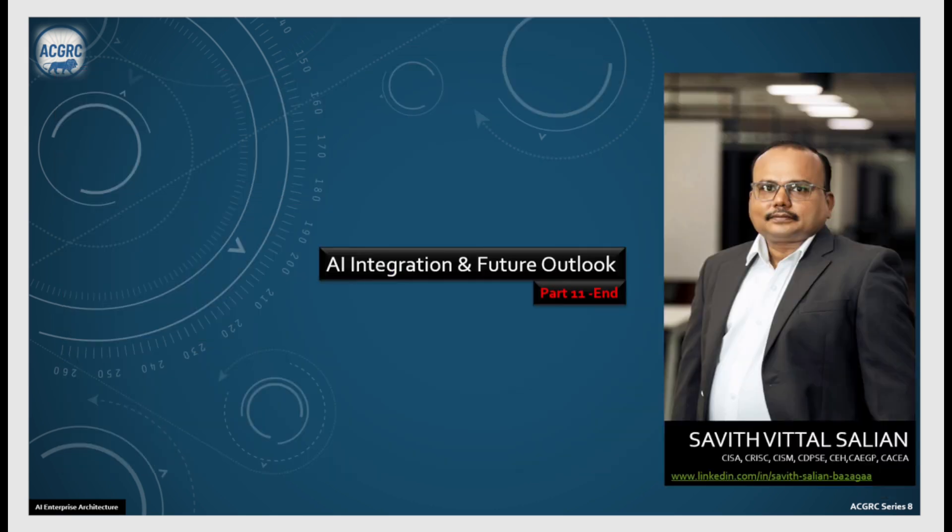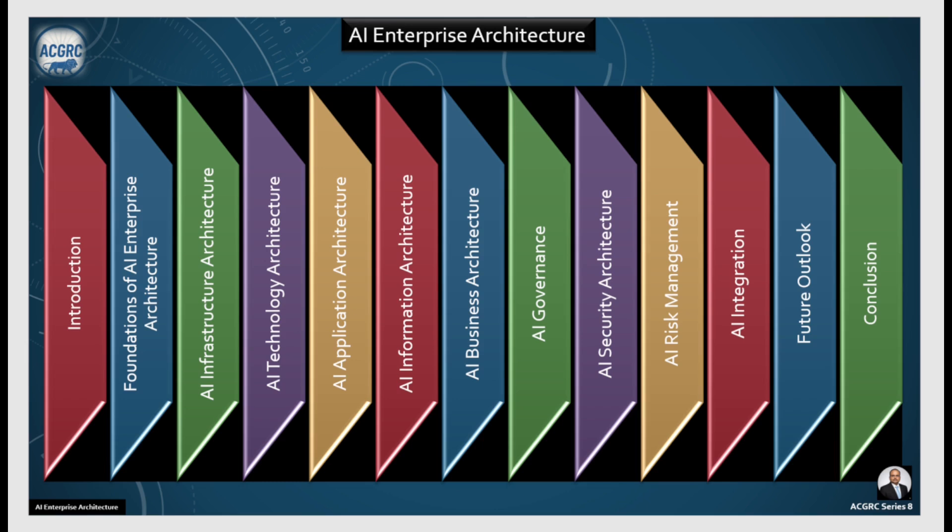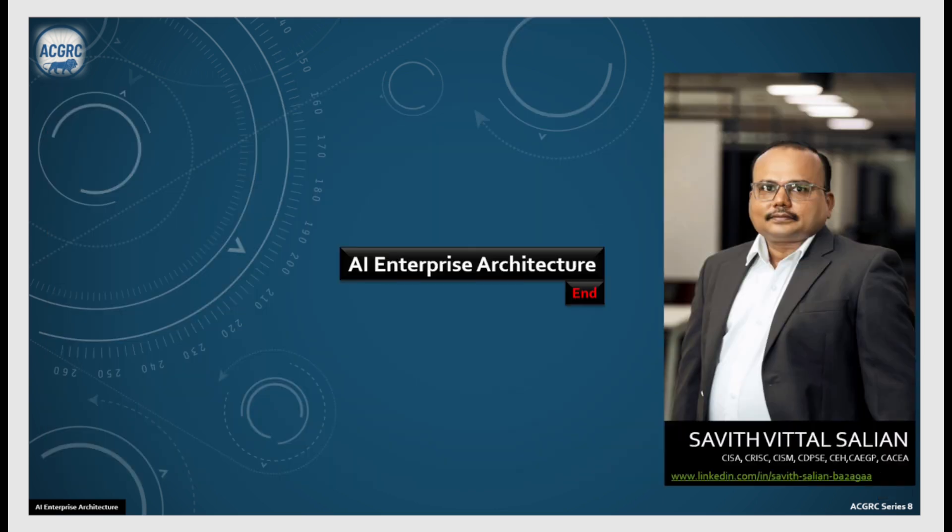We have come to the end of AI integration and future outlooks — this is part 11. We have covered all the topics originally planned when we started this series on AI enterprise architecture. Concluding this series, I would like to thank you for all the time you have invested. This is your host Savit Vittal Salian. See you in the next series. Namaskar.